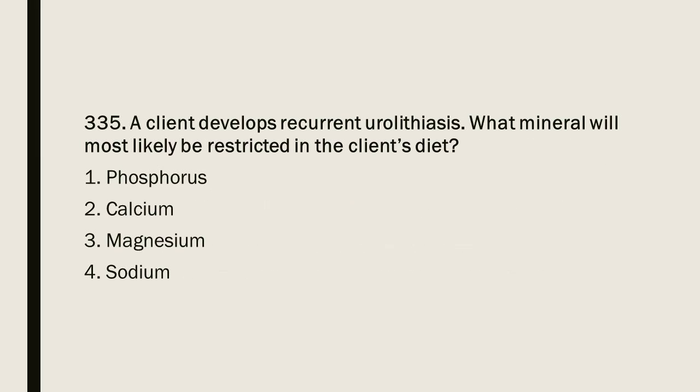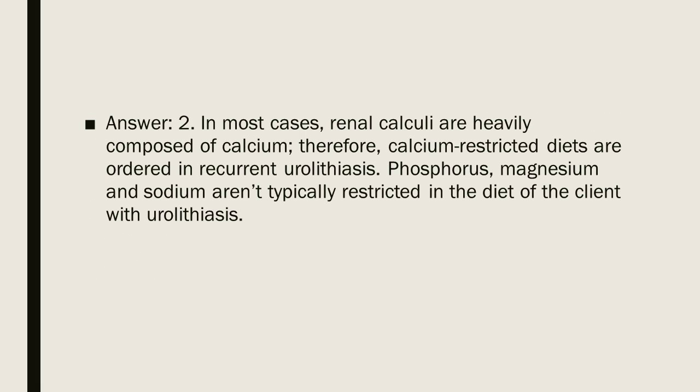Question 335: A client develops recurrent urolithiasis. What mineral will most likely be restricted in the client's diet? 1. Phosphorus. 2. Calcium. 3. Magnesium. 4. Sodium. Answer: 2. In most cases, renal calculi are heavily composed of calcium; therefore, calcium-restricted diets are ordered in recurrent urolithiasis. Phosphorus, magnesium, and sodium are not typically restricted in the diet of the client with urolithiasis.